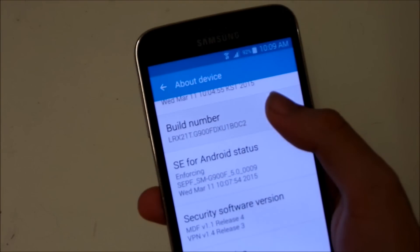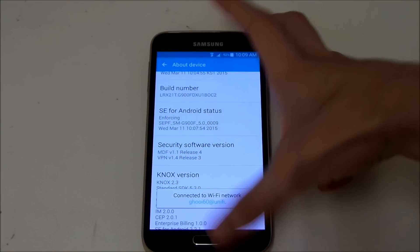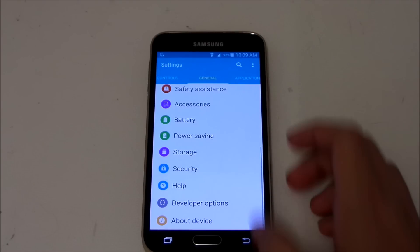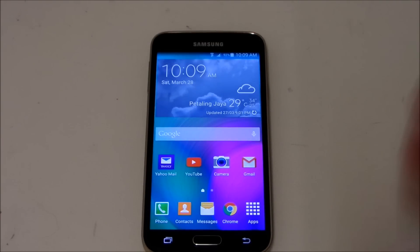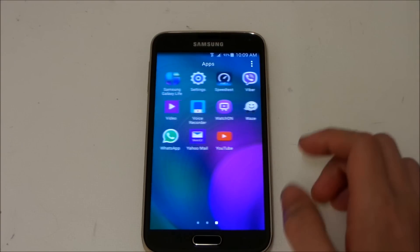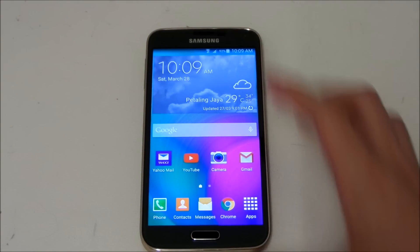Here's the build number — still on Android 5.0 by the way, no changes in the Android version. I don't know exactly what has changed, but as they said, it's a performance boost. You don't get any new apps — just performance enhancements.